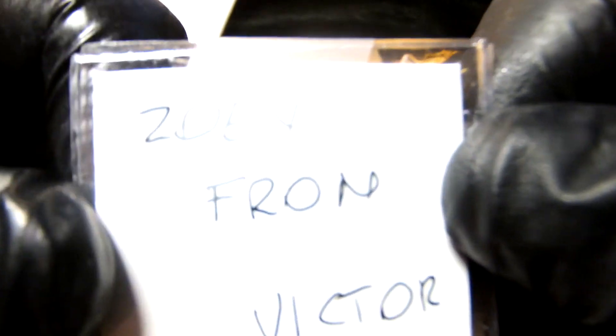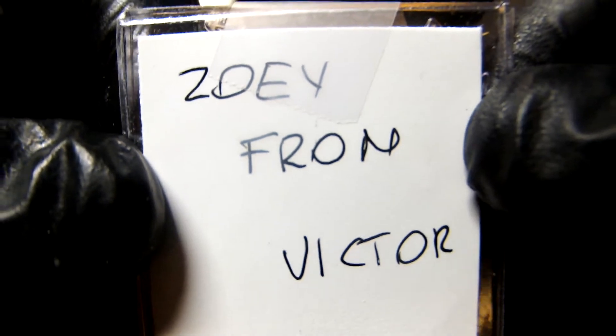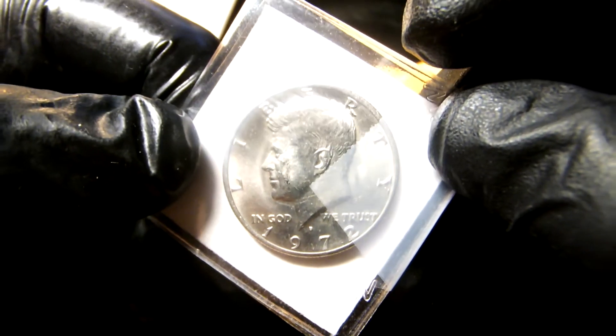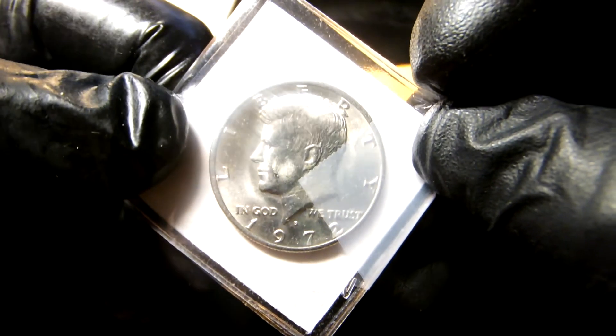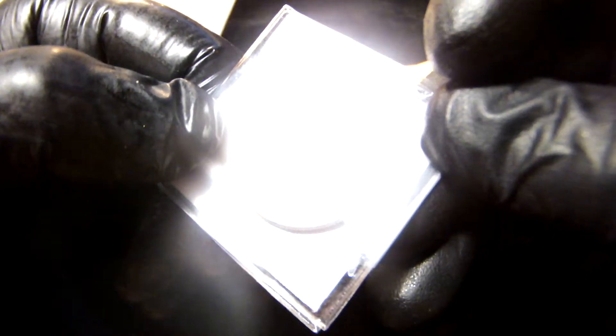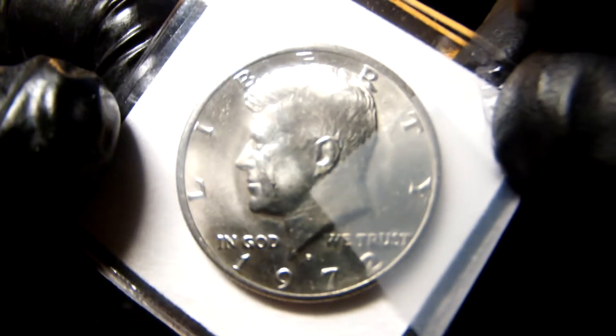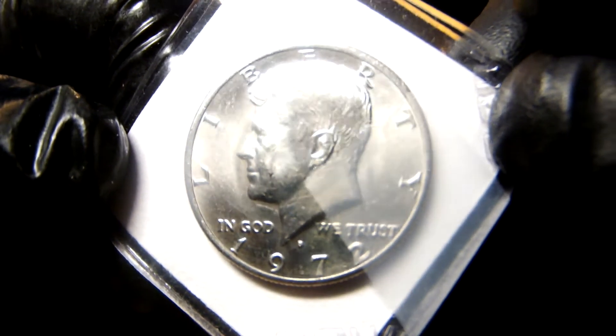This is to Zoe from Victor. It's a 1972 Kennedy half that's toning. Very cool!